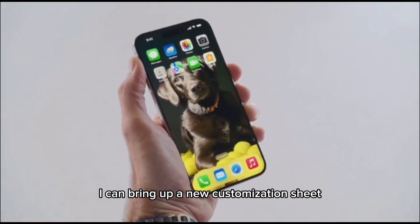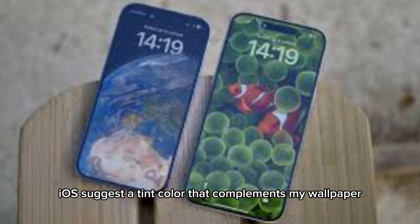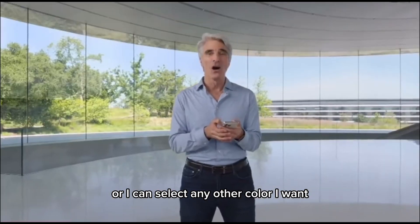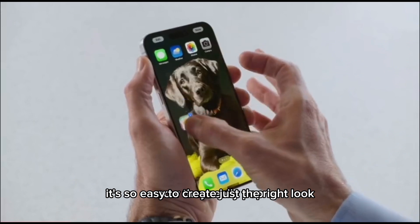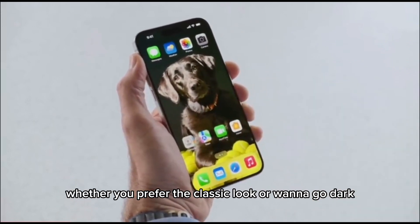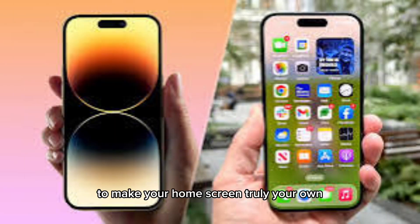I can bring up a new customization sheet, and now I can tint them all with color. iOS suggests a tint color that complements my wallpaper, or I can select any other color I want. Now they really pop. It's so easy to create just the right look. Whether you prefer the classic look, or want to go dark, or style with color, there are so many possibilities to make your home screen truly your own.